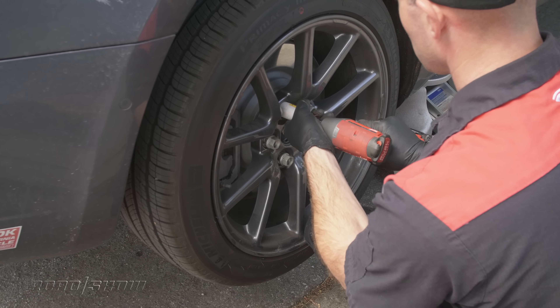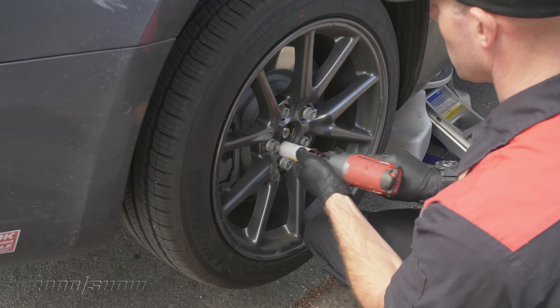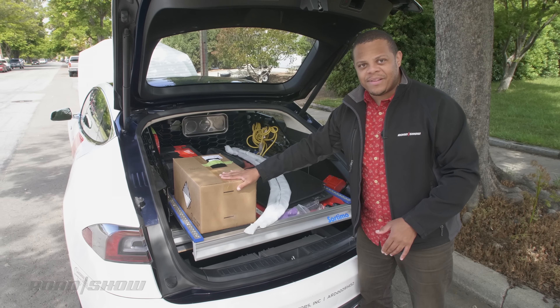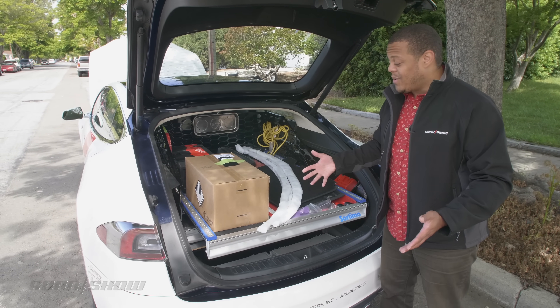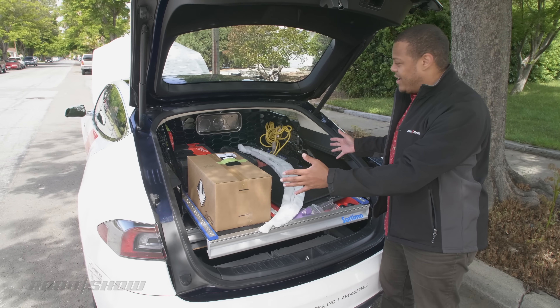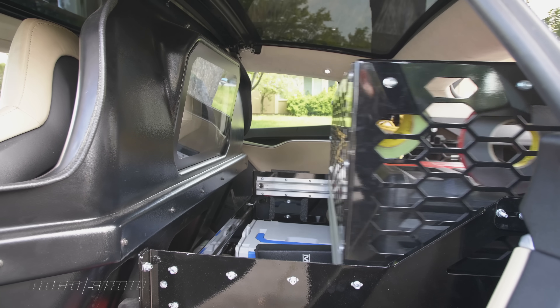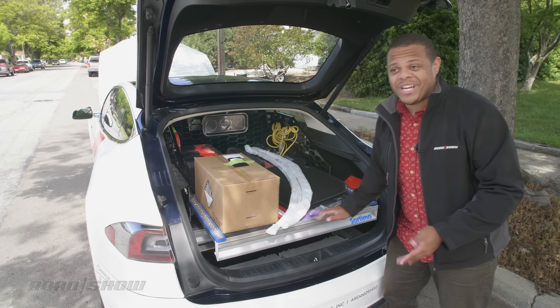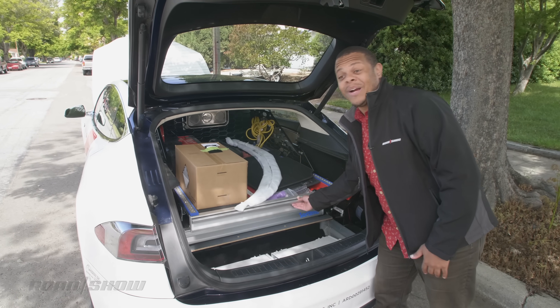Before they leave, the technicians know every job they're going to do, so they load up all the parts they might need — things like this airbag assembly that they'll need to put into a car later on today. The cage up front means that if there is an accident, heaven forbid, things aren't going to go flying forward and injure the driver. It's a pretty cool setup, something I'd like to have when I work on my car.